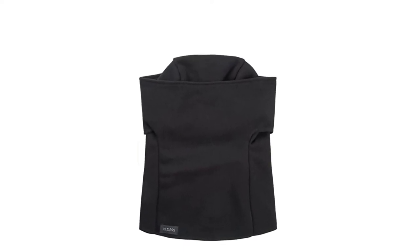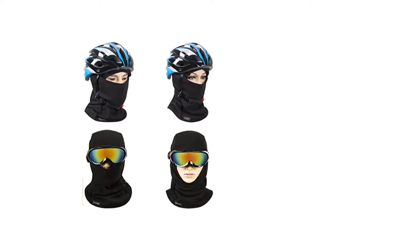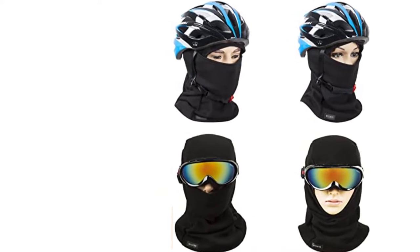It's also machine washable for easy care. Unfortunately, this balaclava isn't windproof or waterproof, making it less protective than other options. However, it's effective at keeping you warm, so it's useful when temperatures drop.